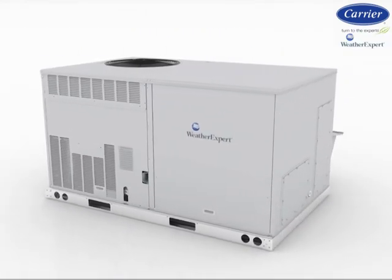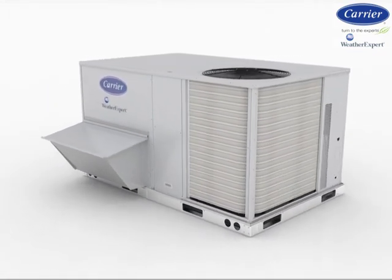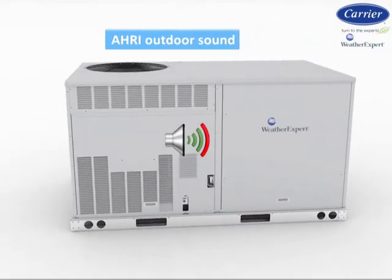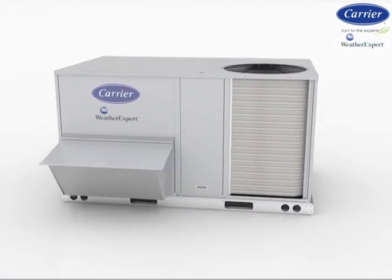With more focus being placed on internal comfort, which includes sound levels, the new WeatherExpert units have AHRI Outdoor Sound Ratings as low as 76 dB — some of the lowest in the industry for comparable models.